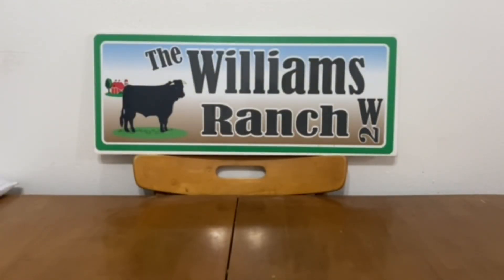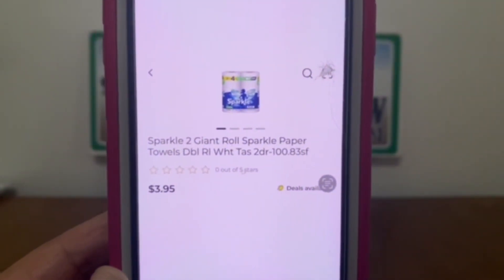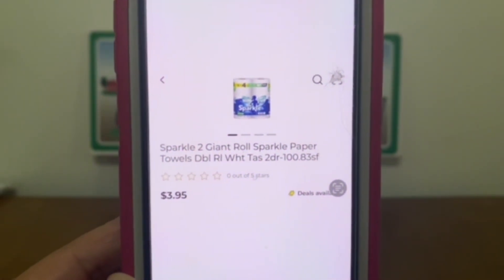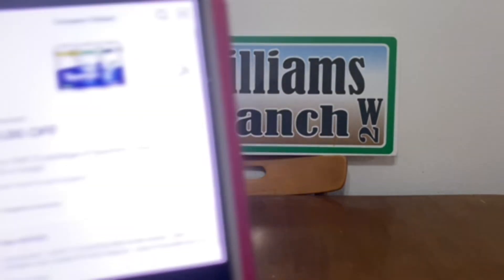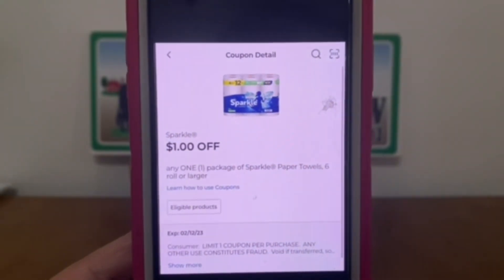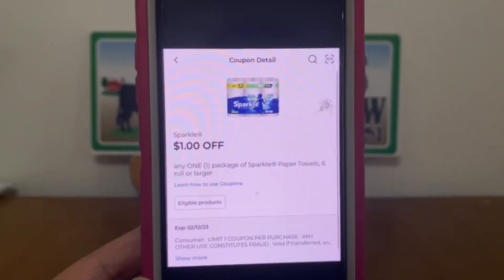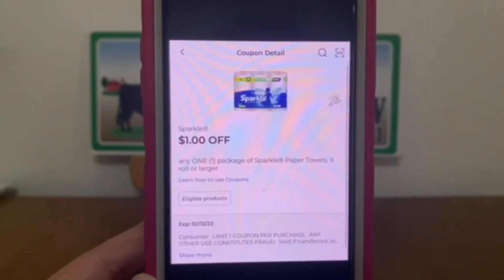We've got Sparkle Paper Towels — the two giant rolls at $3.95. Pick up one at $3.95 and this $1 digital coupon will attach, leaving you paying $2.95 for two large rolls of paper towels — an excellent deal.